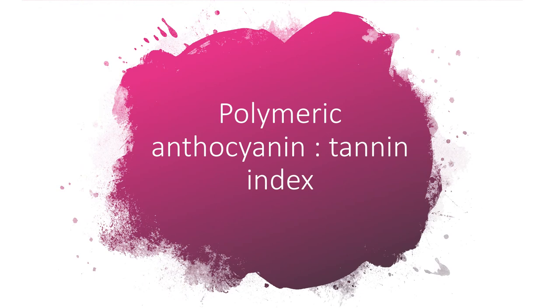This brings us to the polymeric anthocyanin-to-tannin index — the ratio of stabilized colors (tannins with color attached) compared to the overall tannin of the wine. A wine with a very low polymeric anthocyanin-to-tannin index would be something like Nebbiolo — wines like Barolo or Barbaresco are light in color but high in tannin, with a lot of structure but not plush. Compare that to Barossa Shiraz, very inky wines with large amounts of tannin where the color is attached to those tannins, so there's a lot of plushness.